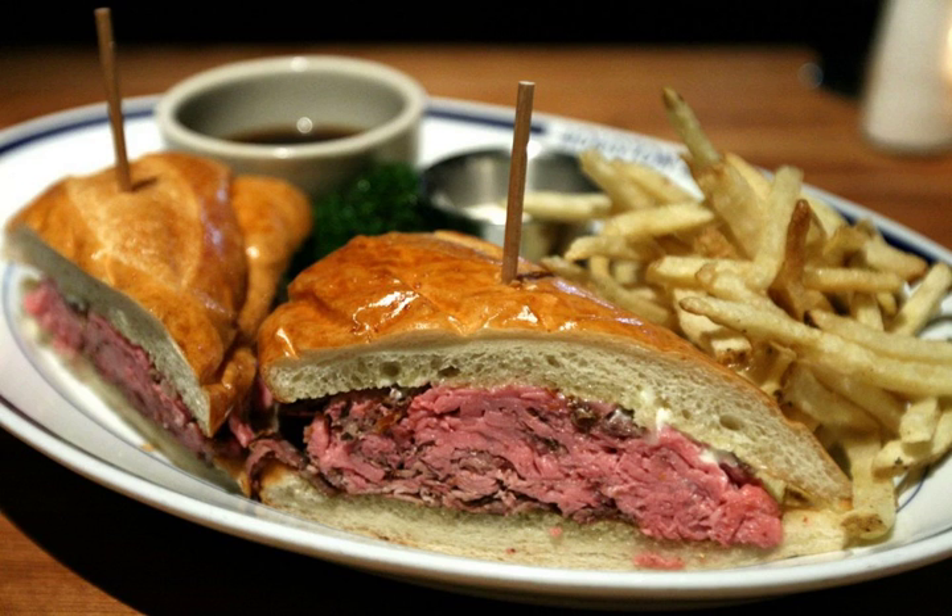The name kota, used in areas such as Soweto, is derived from the English word 'quarter', referring to the bread loaf. As such, the term may apply to any dish using a quarter loaf of bread, such as bunny chow.